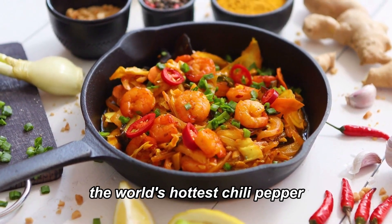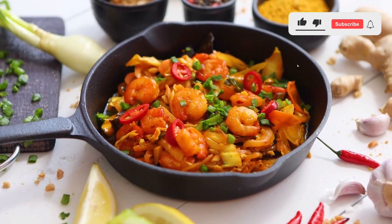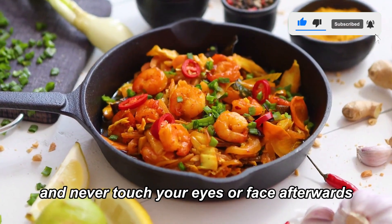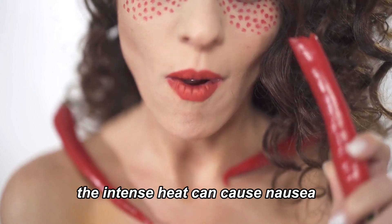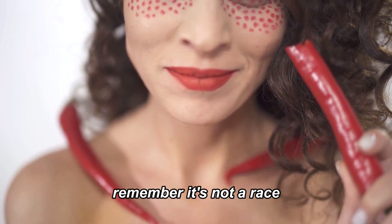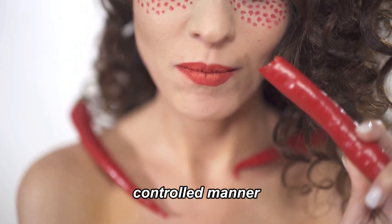Now, if you're brave enough to try the world's hottest chili pepper, there are a few precautions to consider. Always wear gloves when handling these fiery delights and never touch your eyes or face afterwards. Even when eating, start with a small amount. The intense heat can cause nausea, dizziness, and in extreme cases, hallucinations. Remember, it's not a race — it's about experiencing the flavors and the heat in a safe, controlled manner.